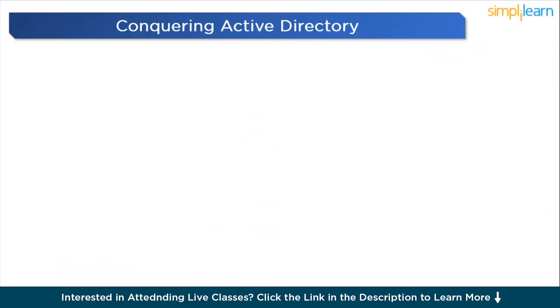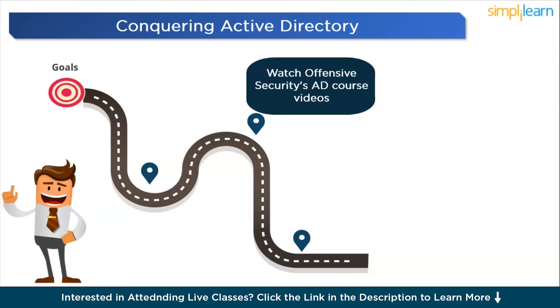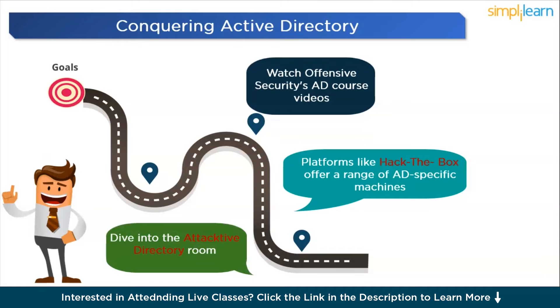Now we're diving into Step 3: Conquering Active Directory. In the new format of the OSCP examination, mastering Active Directory attacks is crucial — it's the backbone of many networks. Watch Offensive Security's AD course videos and understand various AD attack scenarios, techniques, and best practices. Platforms like Hack The Box offer AD-specific machines to practice on; start with machines like Forest, Active, and Reel. Also explore the Active Directory room and post-exploitation basics to learn what to do after gaining access.